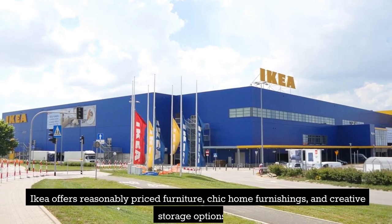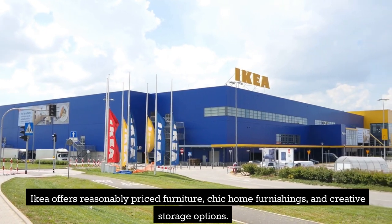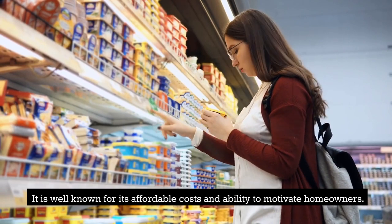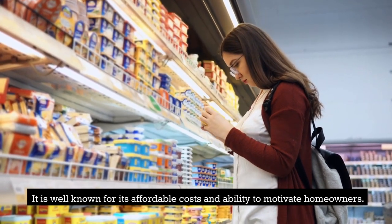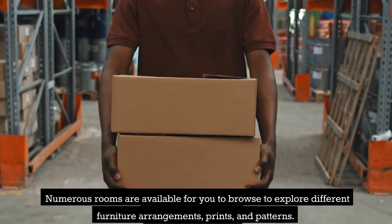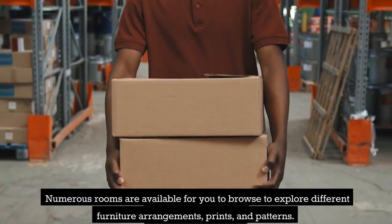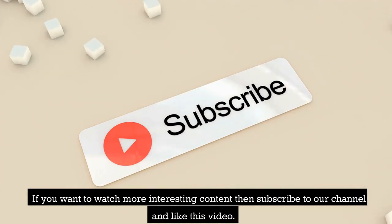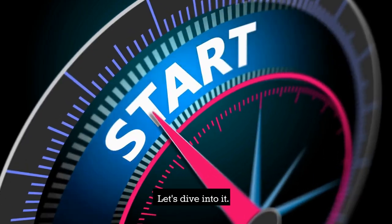IKEA offers reasonably priced furniture, chic home furnishings, and creative storage options. It is well known for its affordable costs and ability to motivate homeowners. Numerous rooms are available for you to browse to explore different furniture arrangements, prints, and patterns. If you want to watch more interesting content then subscribe to our channel and like this video. Let's dive into it.